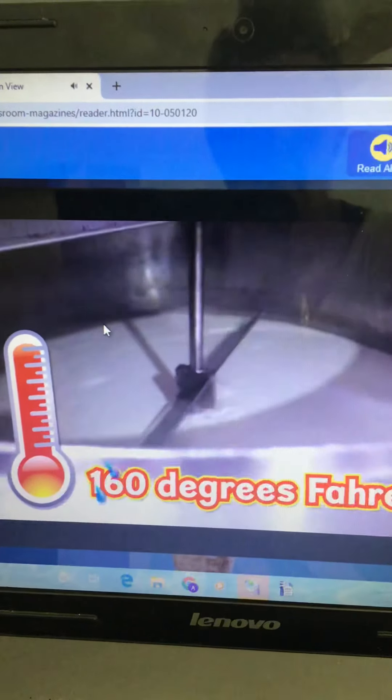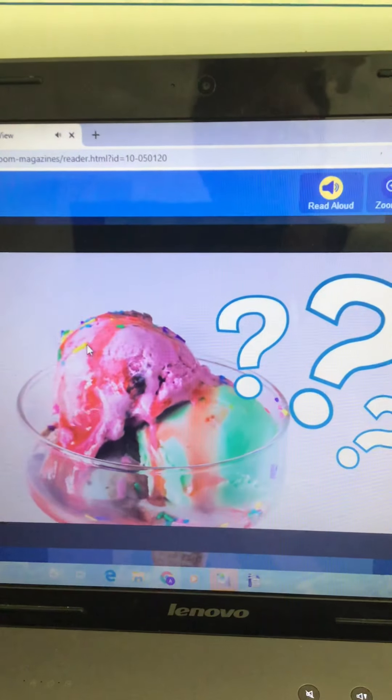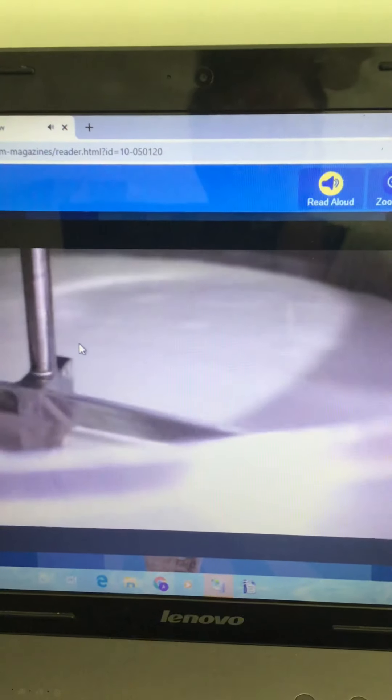The machine heats the mixture to about 160 degrees Fahrenheit. But wait — isn't ice cream supposed to be cold? Don't worry, it will be icy cold soon. It gets heated up now to kill any germs that are in the mixture.